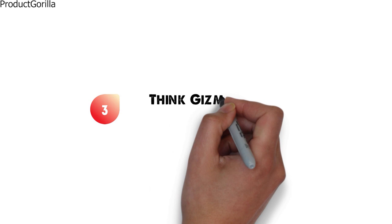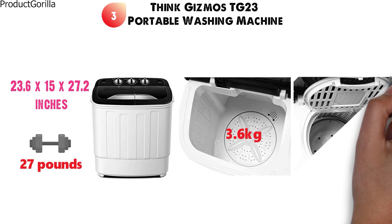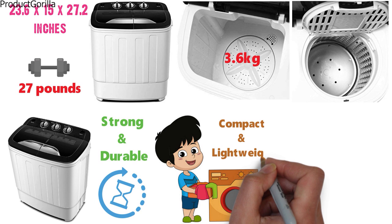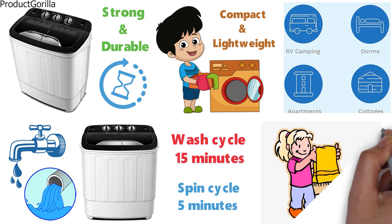At number 3 we have the Think Gizmos TG23 Portable Washing Machine. The dimensions of the TG23 are 23.6 x 15 x 27.2 inches and it weighs around 27 pounds. The TG23 comes with a 3.6 kg washing capacity and a 2 kg spinning capacity. The machine is built to be strong and durable, giving you long-lasting use and a quick and convenient way to wash your clothes. The design is compact and lightweight, perfect for apartments, RVs, camping, and other places where space is limited. As long as you have access to water and somewhere to drain the dirty water, you'll be able to use this machine. Each wash cycle can run up to 15 minutes and each spin cycle can be run for 5 minutes.